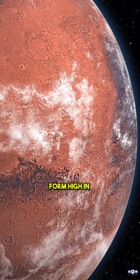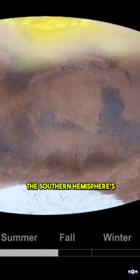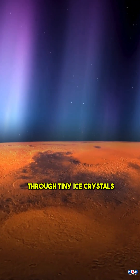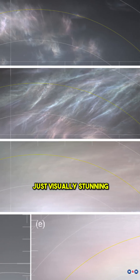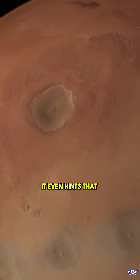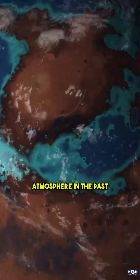These stunning clouds form high in Mars' thin atmosphere and only appear during the start of the Southern Hemisphere's fall season. What's even cooler, the way they shimmer is due to light diffracting through tiny ice crystals, creating that dazzling, iridescent glow. This discovery isn't just visually stunning — it tells us a lot about Mars' dynamic atmosphere and even hints that the red planet might have had a thicker, potentially habitable atmosphere in the past.